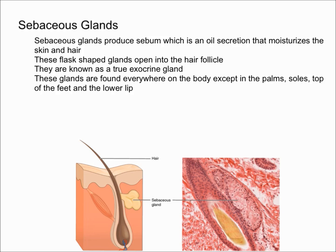During adolescence, these sebaceous glands enlarge and they produce more sebum under the influence of certain hormones called androgens. Then eventually, after around age 20, the sebum production begins to decrease.